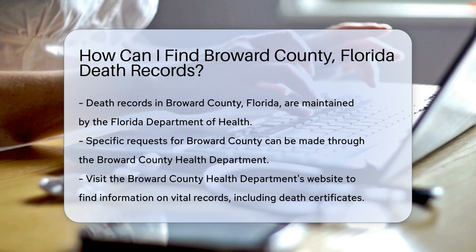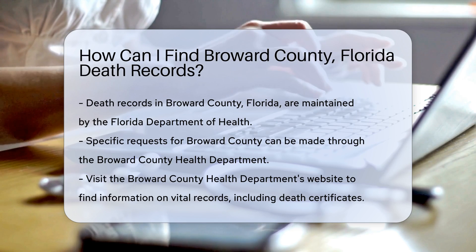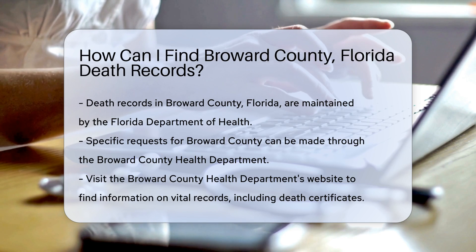Let's dive into the steps you need to follow. First, understand that death records are maintained by the Florida Department of Health. For Broward County specifically, you can request records from the Broward County Health Department.